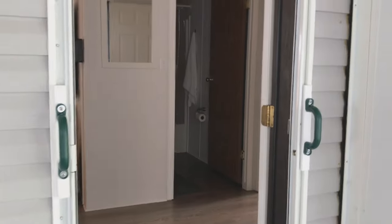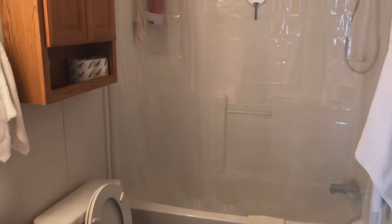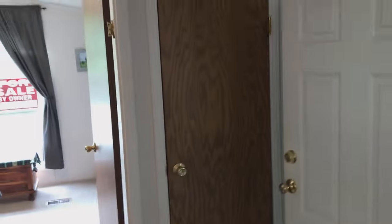Walking into the house, the first thing you're confronted with is yourself in the mirror. Here's the main bathroom — full toilet, sink, and shower, with a medicine chest. This house does not lack storage. Here is the front coat closet — whatever you wish to put in there.